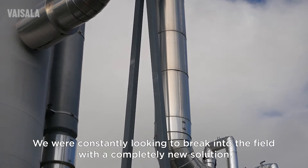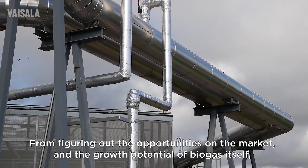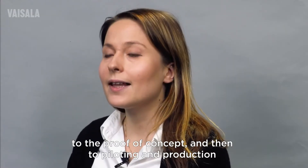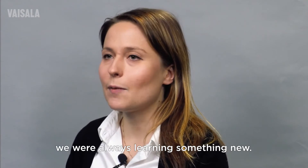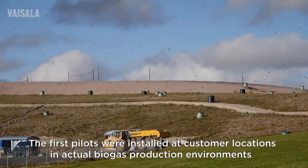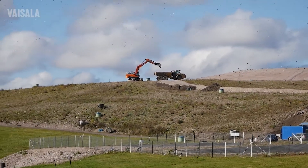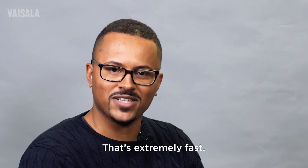We were constantly looking to break into the field with a completely new solution. From figuring out the opportunities on the market and the growth potential of biogas itself, to the proof of concept and then to piloting and production, we were always learning something new. That's the entrepreneurial mindset. The first pilots were installed at customer locations in actual biogas production environments only 24 months after the first proof of concept. The most amazing thing is that we did it in just 24 months. That's extremely fast.